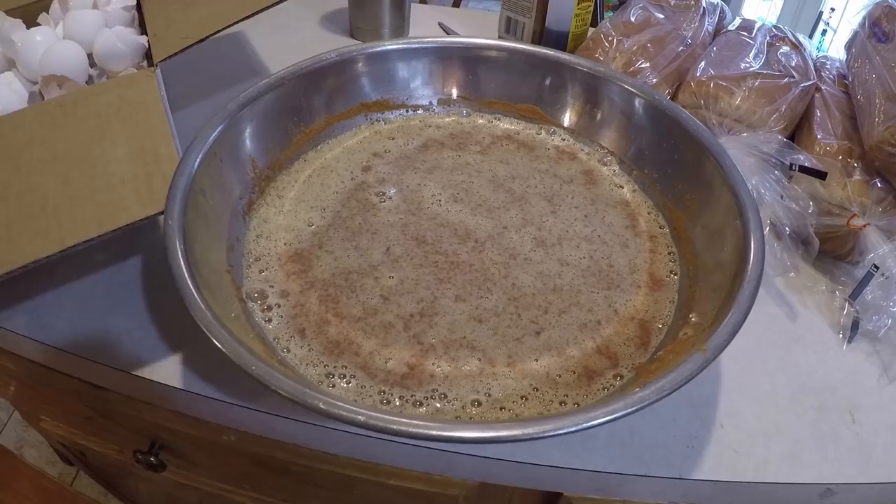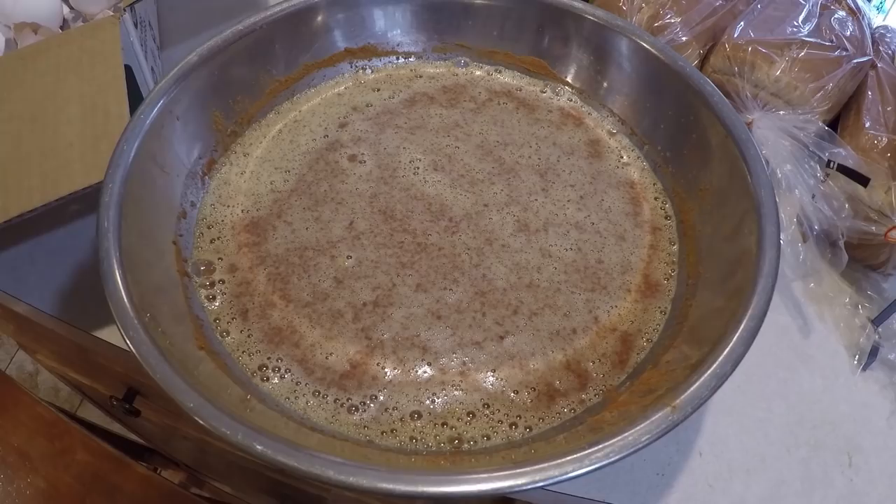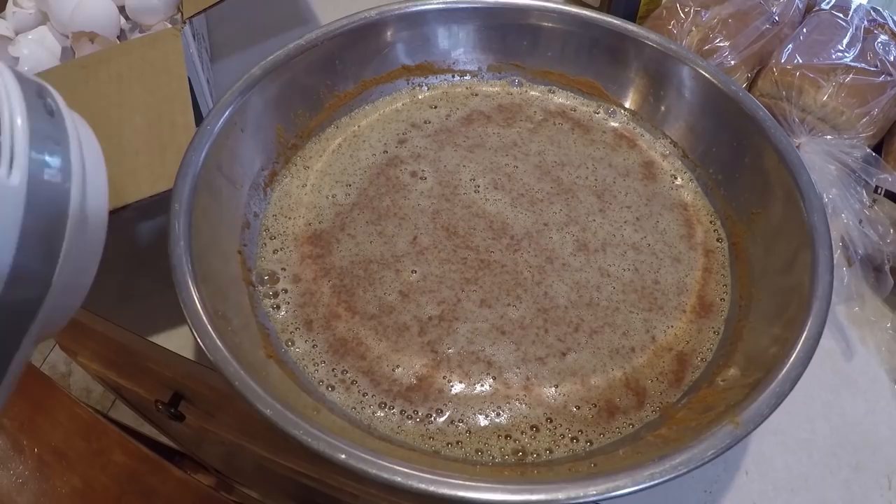The thing with cinnamon French toast is a lot of the cinnamon stays on the top even after mixing. So every once in a while Zion will need to whisk it with a fork to mix it up. What can happen towards the end of the batter is you'll need to add a few more shakes of cinnamon to the eggs that are left, just to keep cinnamon on all your French toast pieces.